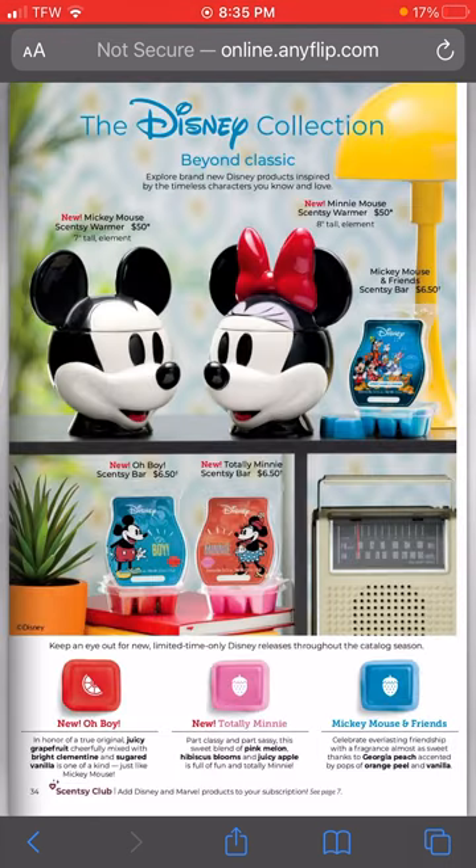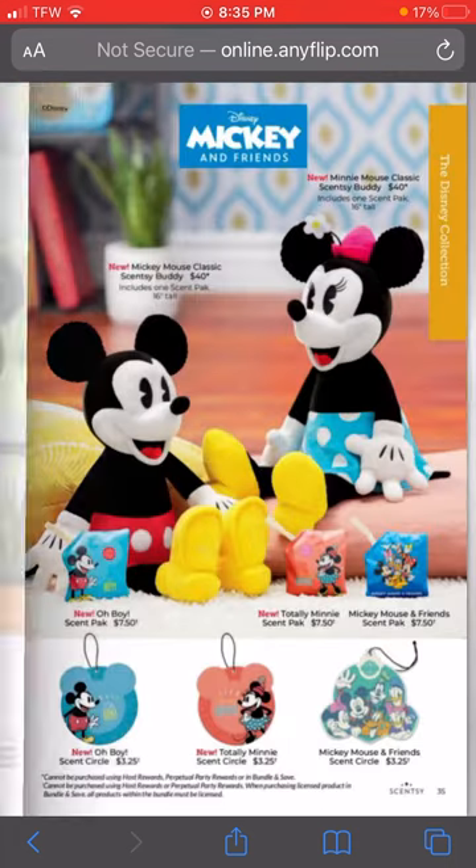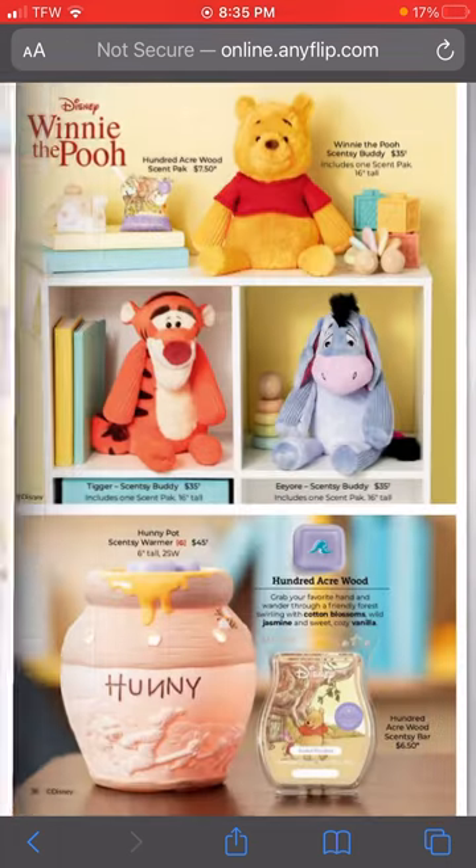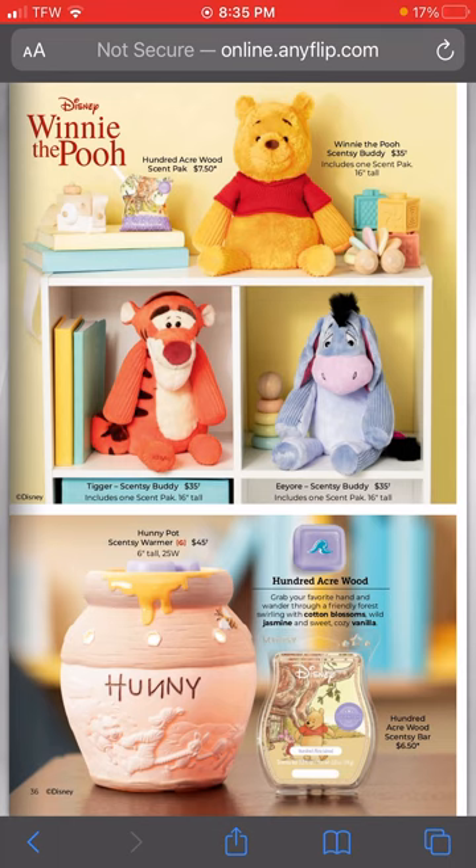We have the cute mini Mickey warmer coming back, and not only that but we have two new wax bars - the Oh Boy and the Totally Mini - and two new Scentsy Buddies with a new scent pack, so you can pick between those three or the traditional scent packs. We also have two new scent circles on the bottom - the Oh Boy and the Totally Mini. I have a bunch of people who love Mickey and Friends so these are going to be super popular. Thank heavens the Hundred Acre Woods is returning - I don't know what I would have done!